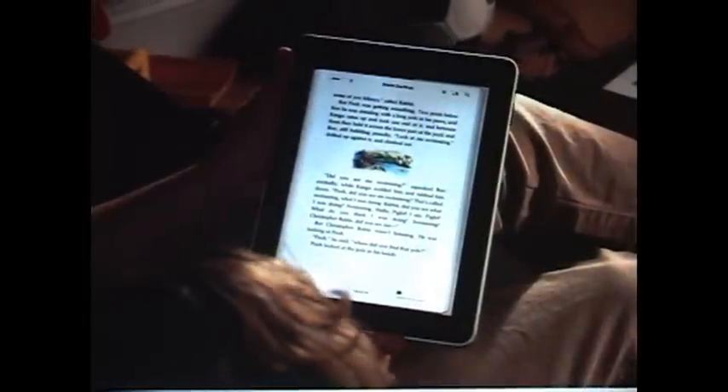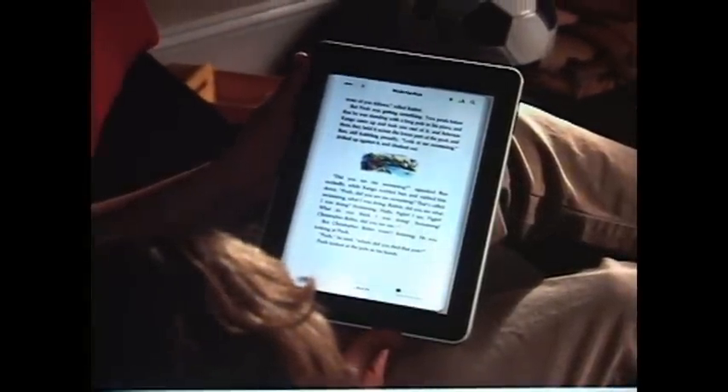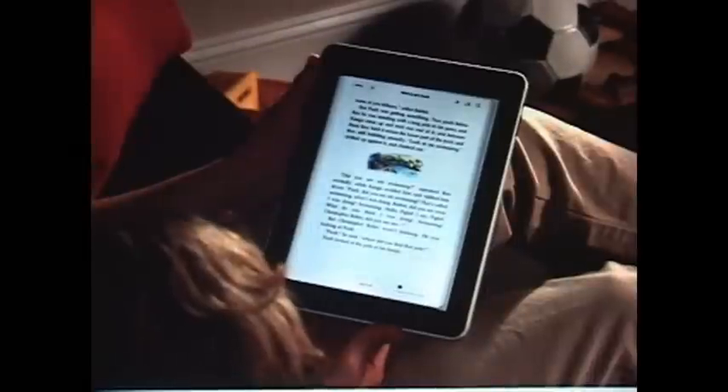Now you can curl up with your favorite books in a whole new way with iPad and grab the latest bestseller wherever you are.